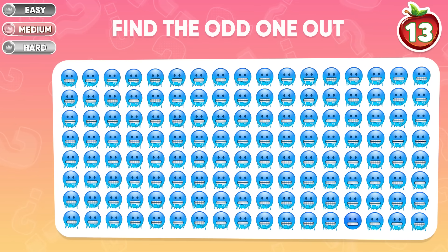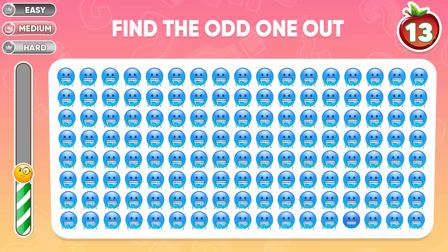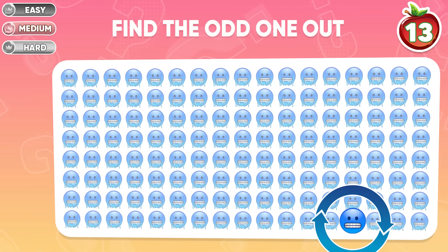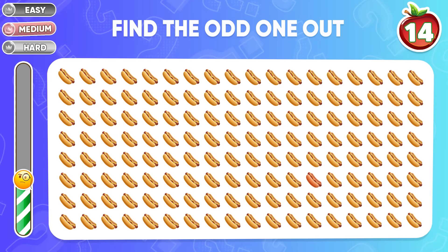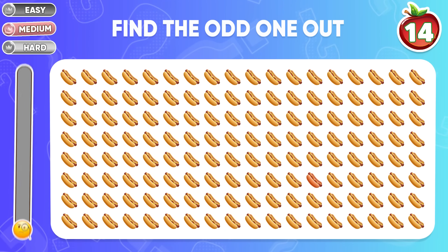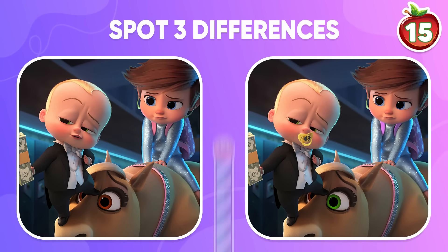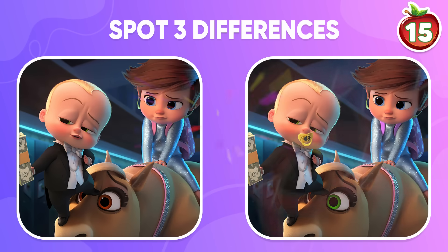Let's move to the medium level — find the odd emoji. It's located in the final row. What's your answer? The odd hot dog is right here. Look at two pictures — can you spot three differences? Here are the differences.